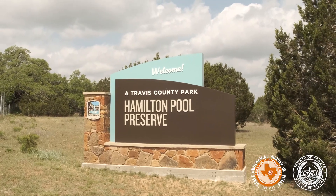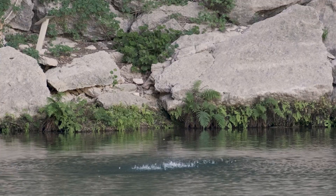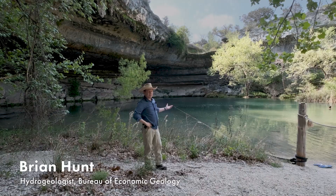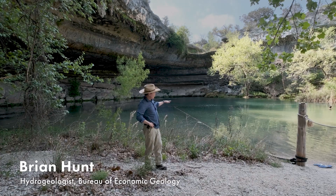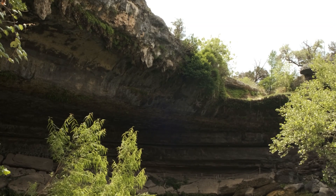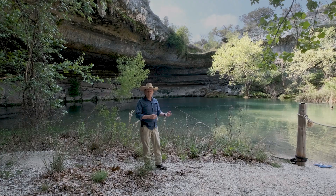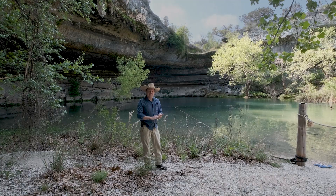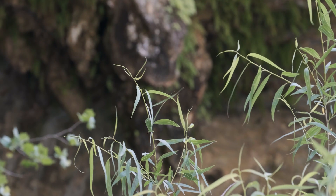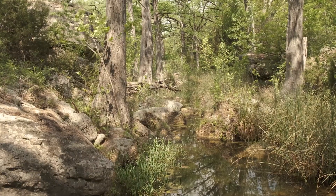We're standing here in Hamilton Pool Preserve, the iconic landmark of Western Travis County, to really understand the source of water to Hamilton Pool. For as many droughts as we've gone through in Central Texas, this pool has effectively remained the same elevation. It hasn't ever gone dry in recorded history. How is that? Is it fed by groundwater or is it purely surface water? The study we started is looking at just that question: what is the source of water to Hamilton Pool to provide such a perennial pool that feeds a very unique ecosystem down Hamilton Creek?